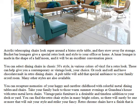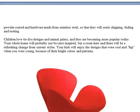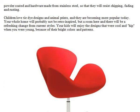Retro chrome chairs have a finish that is powder coated and hardware made from stainless steel, so that they will resist chipping, fading and rusting. Children love tie-dye designs and animal prints, and they are becoming more popular today.